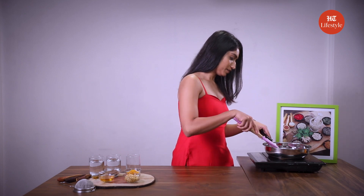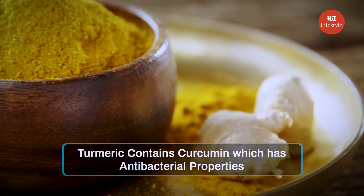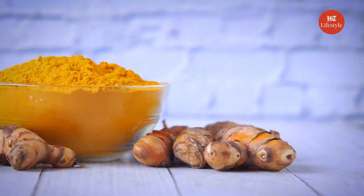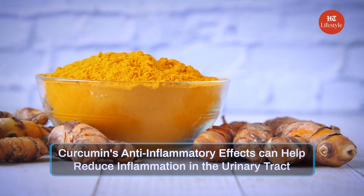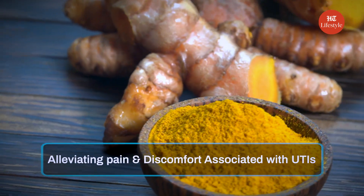Amla is like a super plant — it is rich in Vitamin C which controls the growth of bacteria. The antioxidants and vitamins found in gooseberries offer several health benefits which help the body recover from illness. Turmeric contains curcumin which has antibacterial properties that inhibit the growth of bacteria in the urinary tract. Curcumin's anti-inflammatory effects can also help reduce inflammation in the urinary tract, alleviating pain and discomfort associated with UTIs.